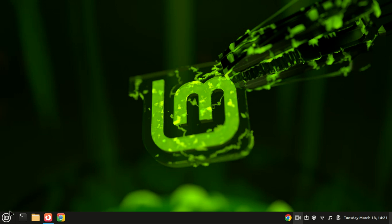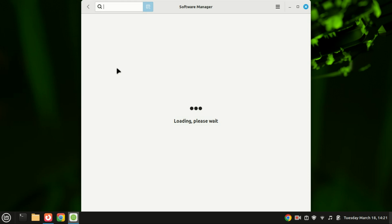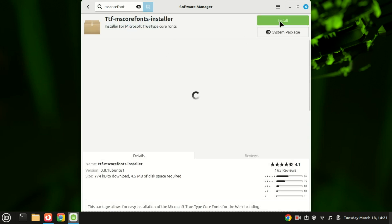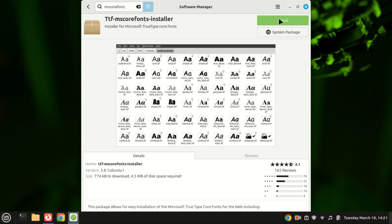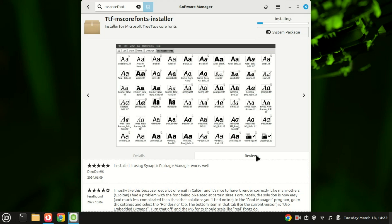Next, install Microsoft fonts. Microsoft fonts such as Times New Roman, Arial, Verdana, and Calibri are widely used in documents, websites, and professional settings. While Linux Mint comes with a variety of open-source fonts, you might need Microsoft fonts for compatibility reasons — for example, ensuring that documents created in Microsoft Office, like Word and Excel, display correctly. Make sure to agree to the license when it pops up by ticking the box.